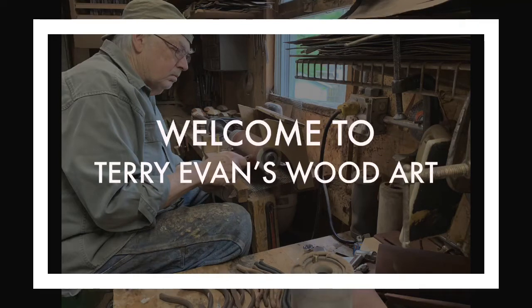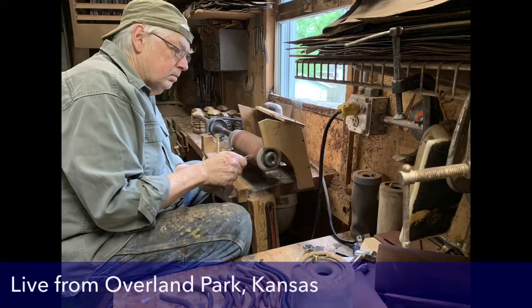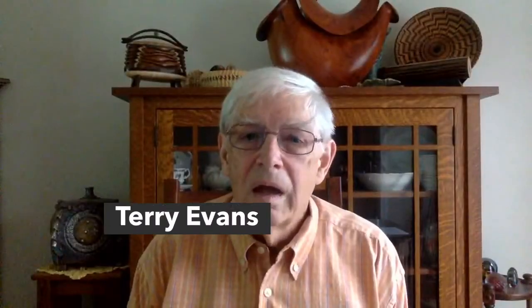In a quiet residential area of Overland Park, Kansas, we see a nice home with a detached garage. Artist Terry Evans was looking for a place about 15 years ago, and here it is — it was move-in ready. Terry has been busy ever since creating his amazing bandsaw boxes, and inside the walls of this nondescript garage comes some stunning pieces of art. Today we're going to take a look.